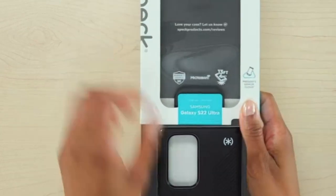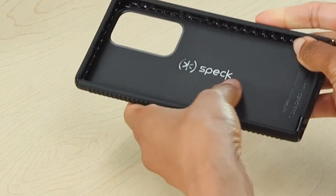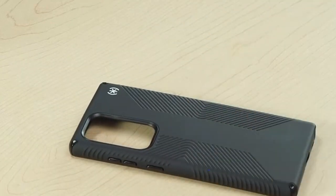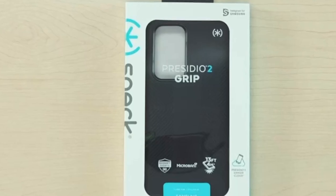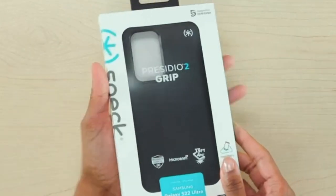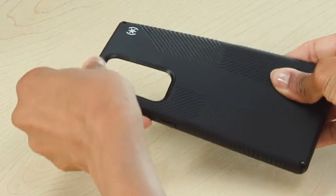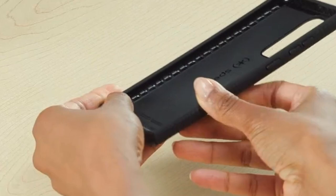Say goodbye to unsightly scratches and hello to a cleaner, more refined look. With Microban technology built in, this case reduces bacteria growth by an impressive 99%, meaning a cleaner surface for your phone, making it safer for everyday use. This case is not just about style — it combines functionality with cutting-edge technology to keep your device safe. Whether you're prone to accidents or just want extra peace of mind, this case delivers on all fronts and is a must-have for anyone looking to protect their investment while keeping it looking fresh.